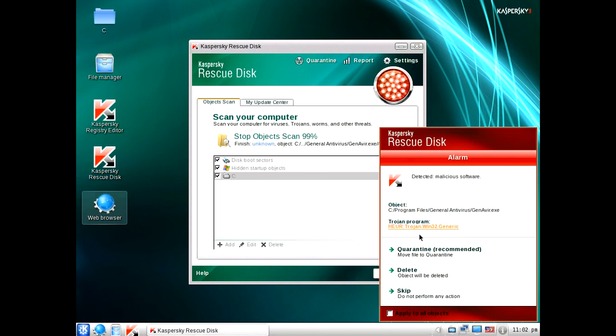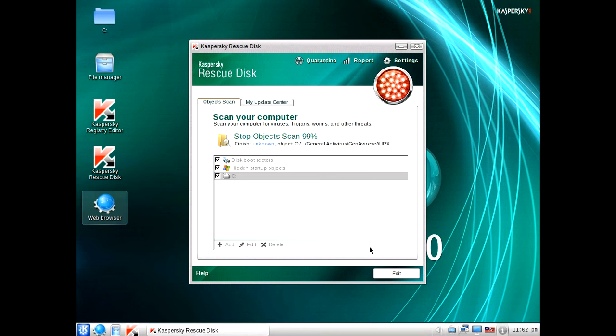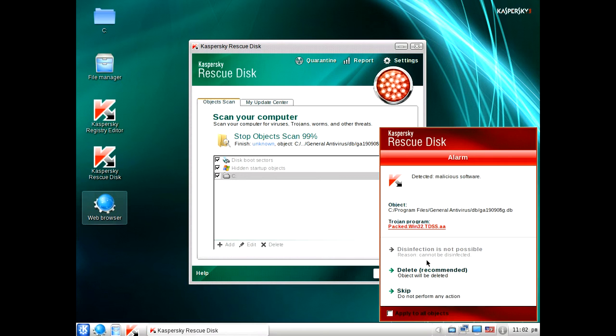This is what I'm talking about — this one is recommending us to quarantine it instead. So we'll click quarantine instead. We have to just keep doing this. Again you get another one — it says the recommended action is to delete the file. So we'll once again click delete.